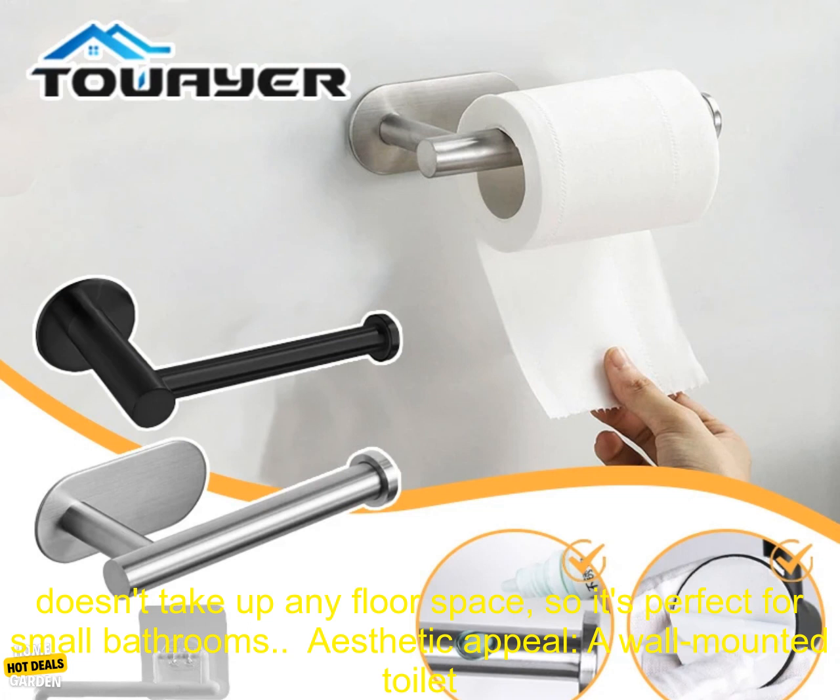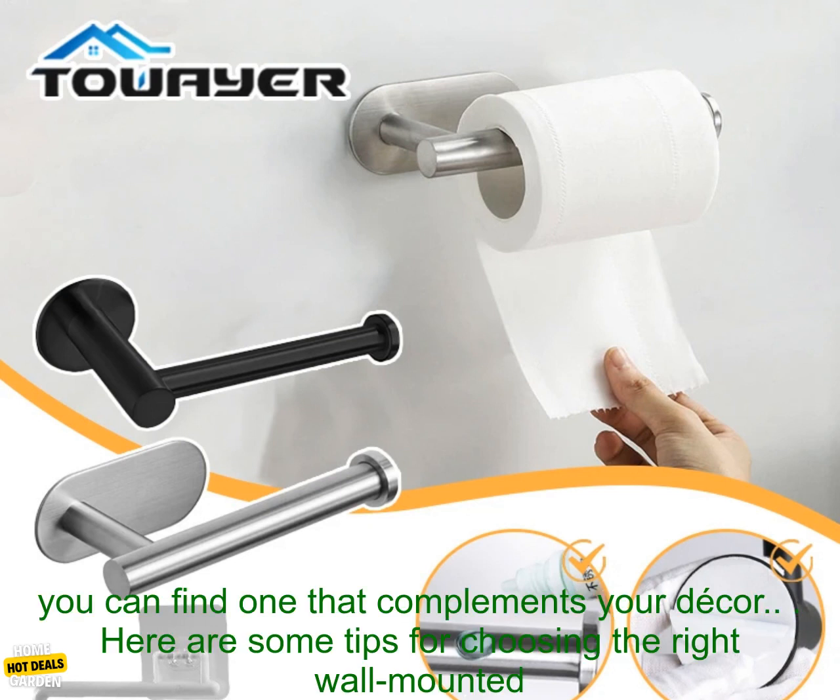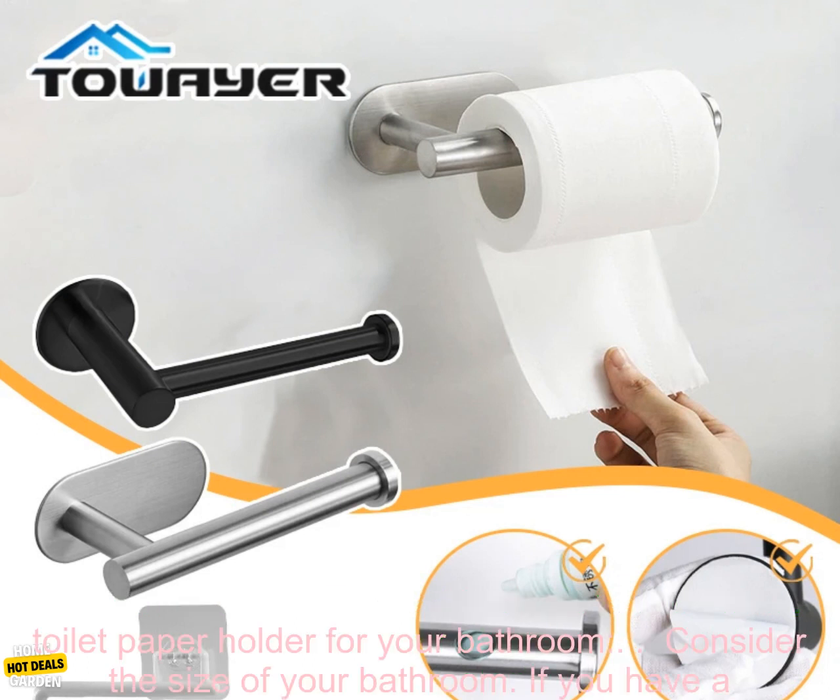Space Saving: a wall-mounted toilet paper holder doesn't take up any floor space, so it's perfect for small bathrooms. Aesthetic Appeal: a wall-mounted toilet paper holder can add a touch of style to your bathroom. There are many different designs available, so you can find one that complements your decor.